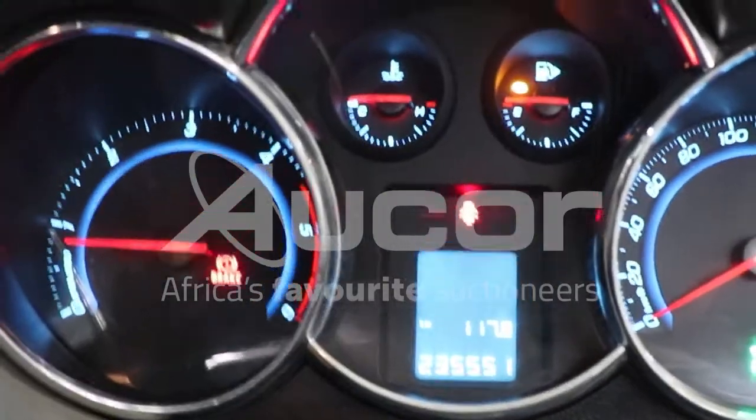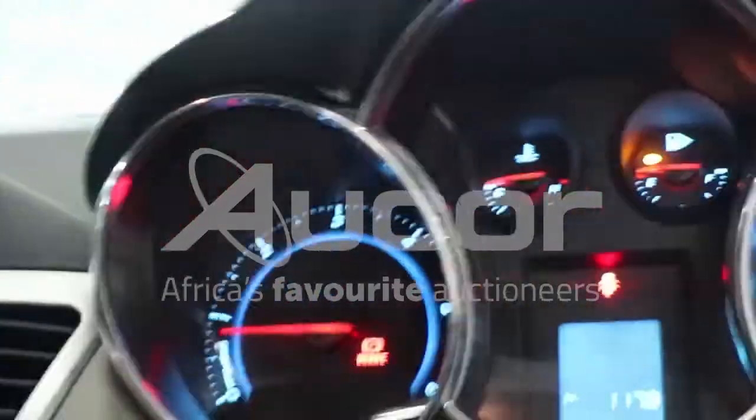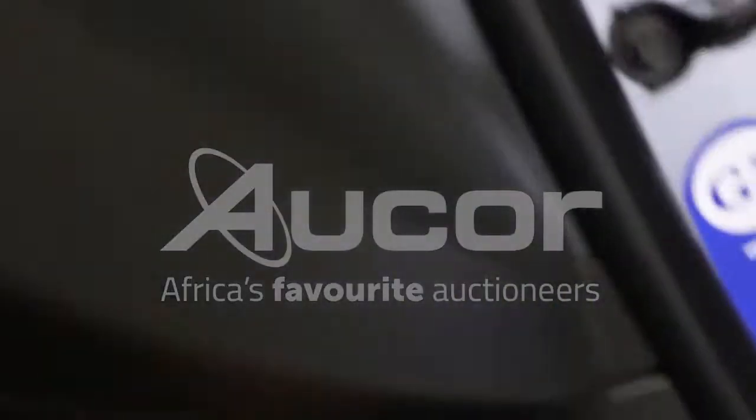There's 235,551 kilometers recorded on the clock. Now we're going to open up the bonnet.